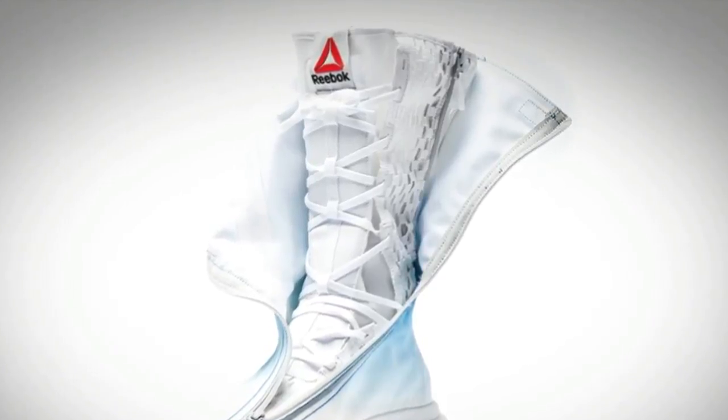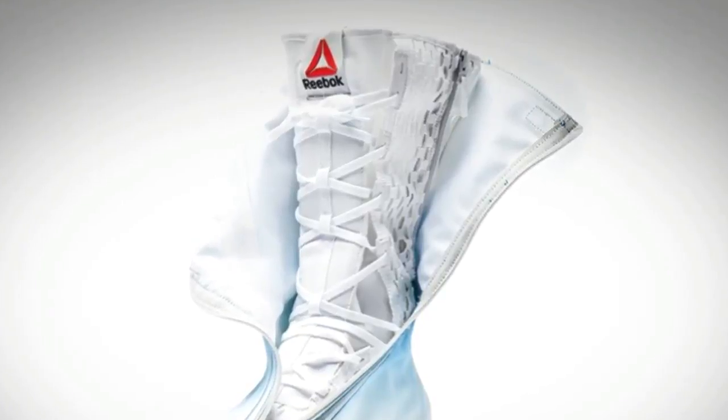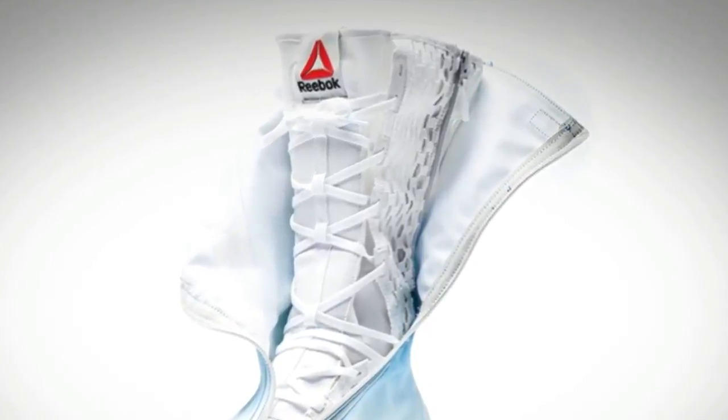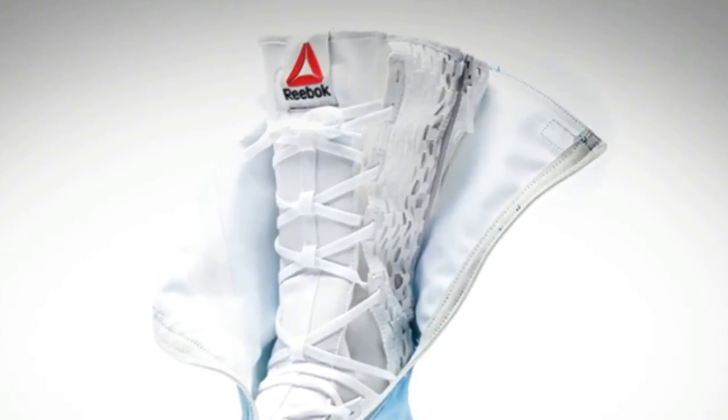Weight is a huge factor in space travel, with just a single pound having big financial implications, comments Matt Montrose of Reebok Innovation. Traditional Space Boots were made of rigid leather with firm soles and were not integrated into the actual space suit.